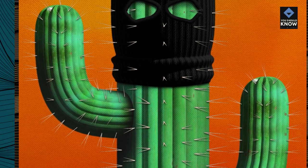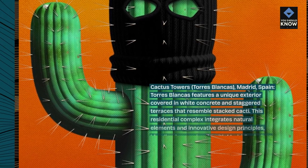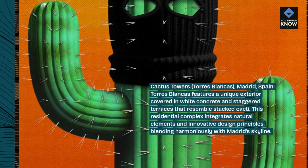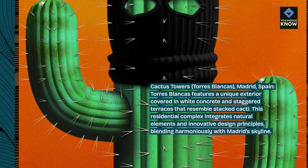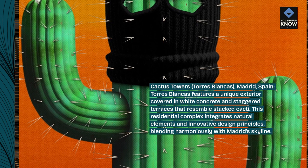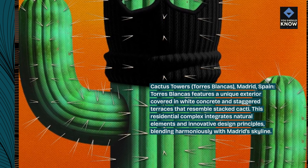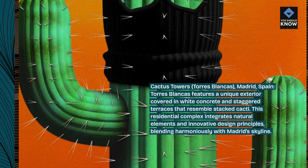Cactus Towers, Torres Blancas, Madrid, Spain. Torres Blancas features a unique exterior covered in white concrete and staggered terraces that resemble stacked cacti. This residential complex integrates natural elements and innovative design principles, blending harmoniously with Madrid's skyline.